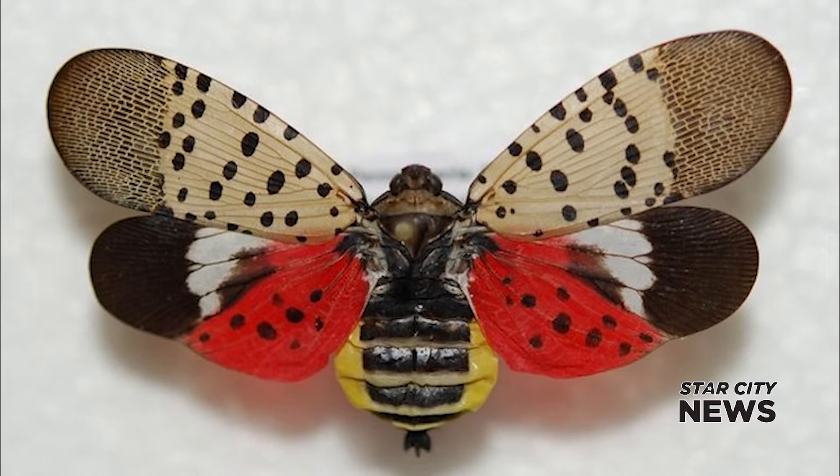The females are about an inch long from head to tail, and they're pretty colorful. If you see a spotted lanternfly, Long advises not to move it or put it in a container, but instead take a picture, note the location, and report it to 1-866-NO-EXOTIC — that's 1-866-663-9684. Asher Bookspan, Star City News, Lafayette.